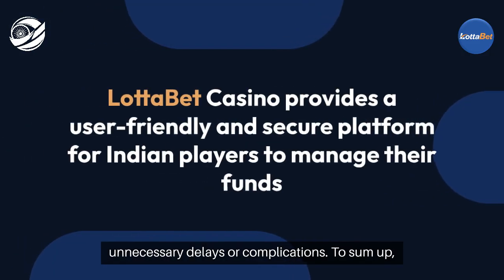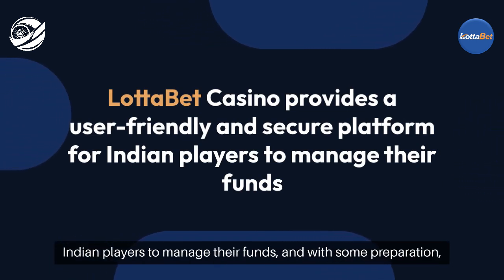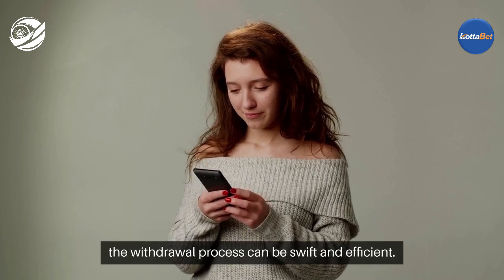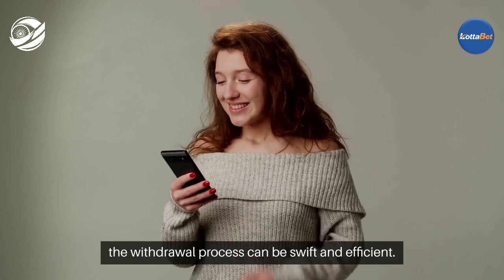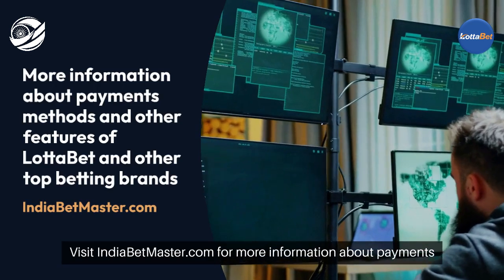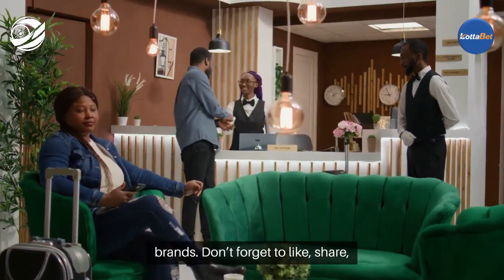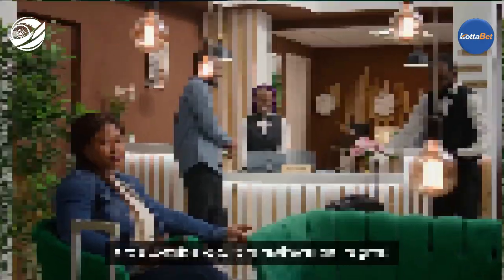To sum up, LadaBet Casino provides a user-friendly and secure platform for Indian players to manage their funds, and with some preparation, the withdrawal process can be swift and efficient. Visit indiabetmaster.com for more information about payment methods and other features of LadaBet and other top betting brands. Don't forget to like, share, and subscribe to our channel for more insights.